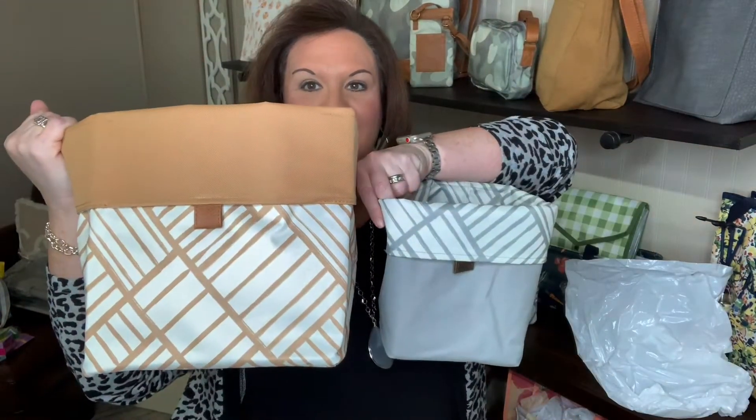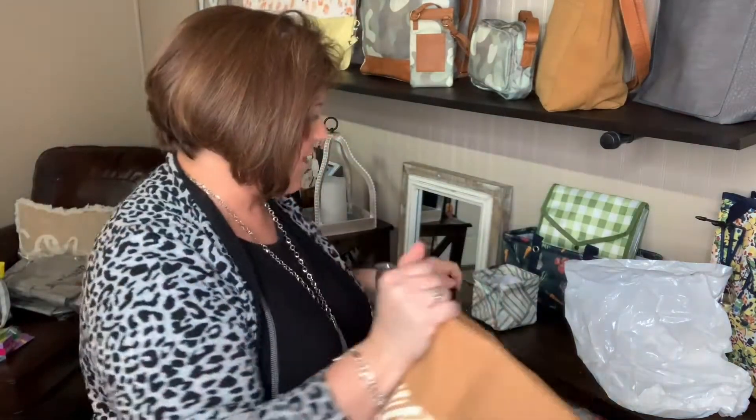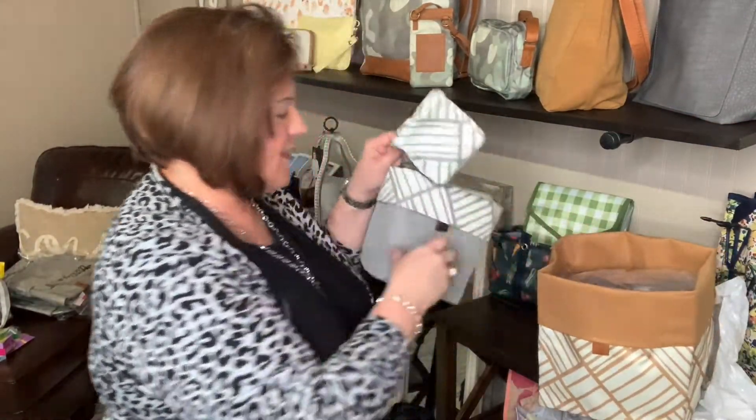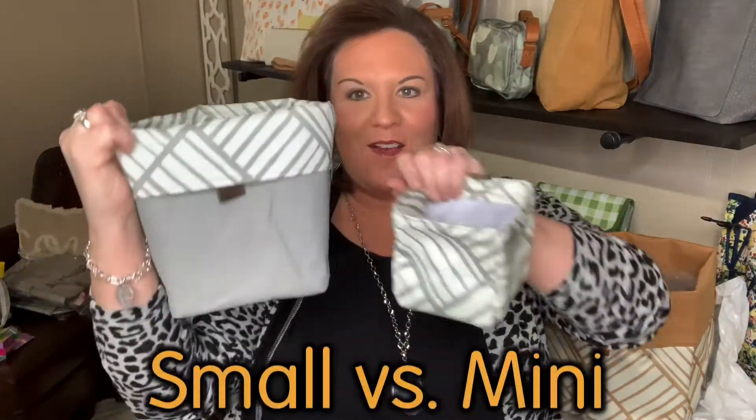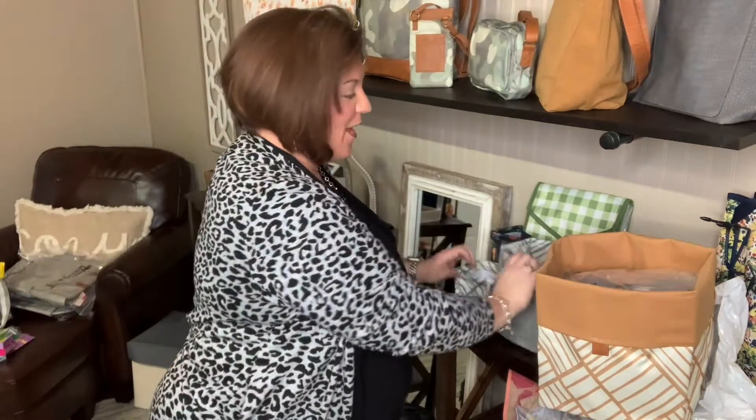I'm going to hold these up next to each other just to give you a comparison — the medium and the small. And then let's hold up the mini so that you can see the comparison of all three.